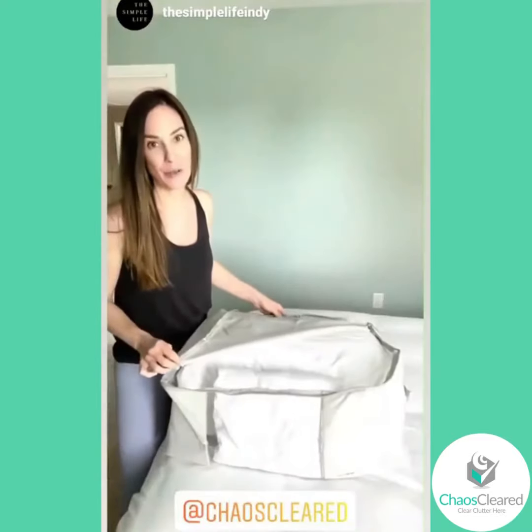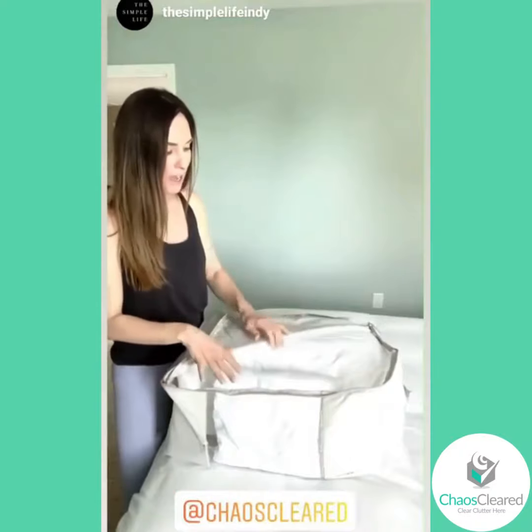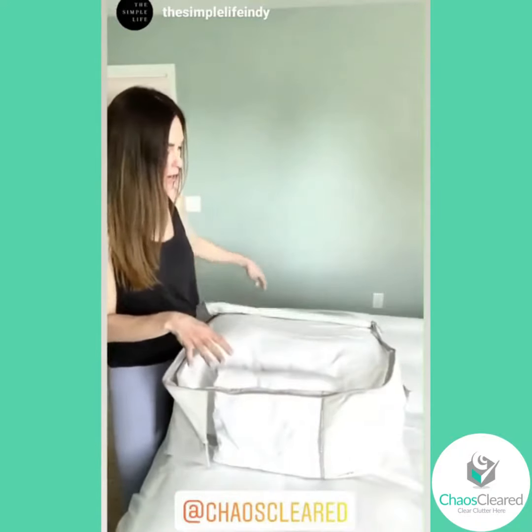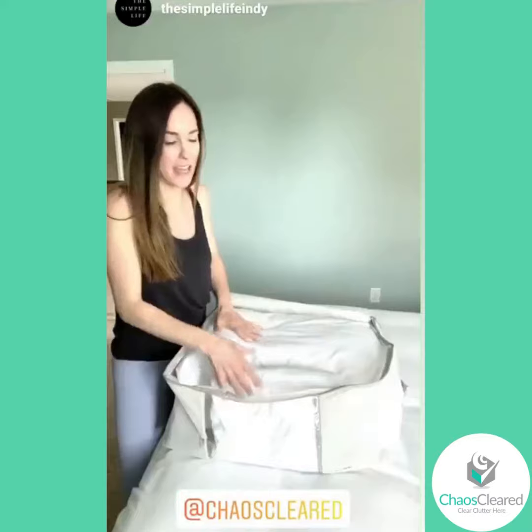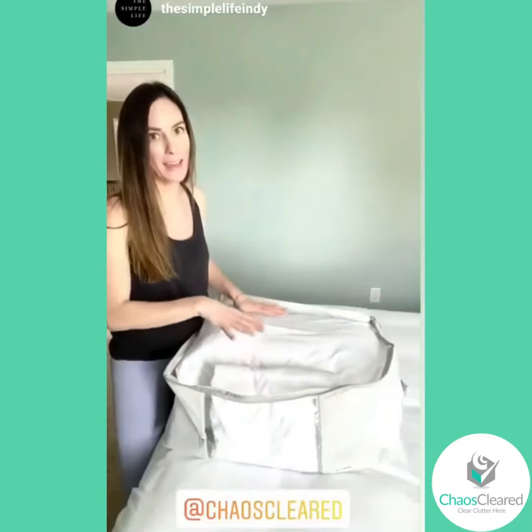This is the comforter size, so it will fit up to a king-size comforter. I am actually using ours for our bedding for our pull-out sofa in the basement. So when we have guests staying down there, I've been keeping these on a shelf and having them in a bag, protecting them from dust and anything else.